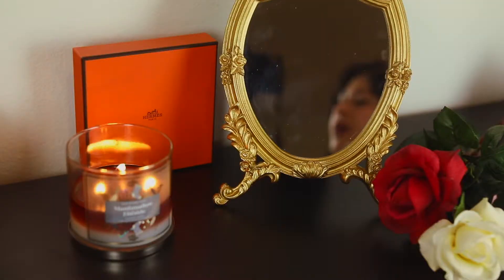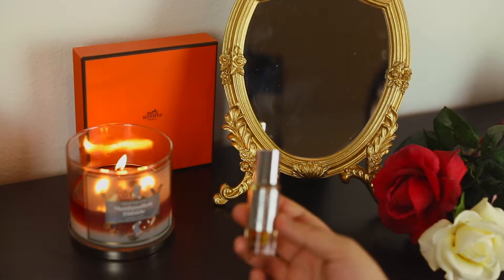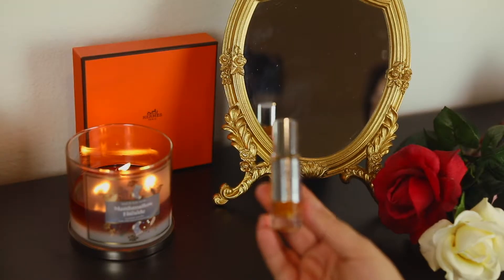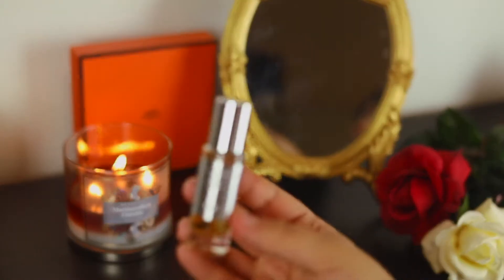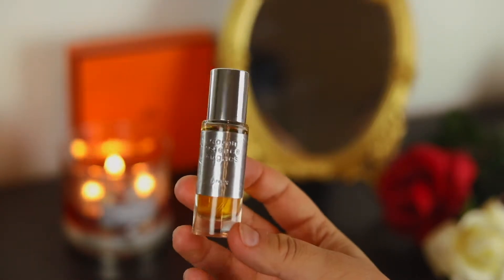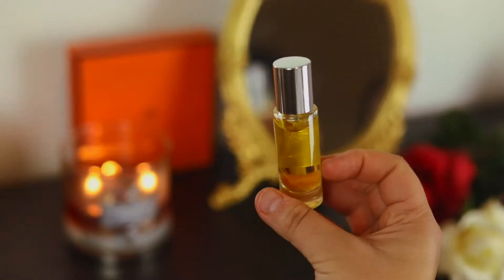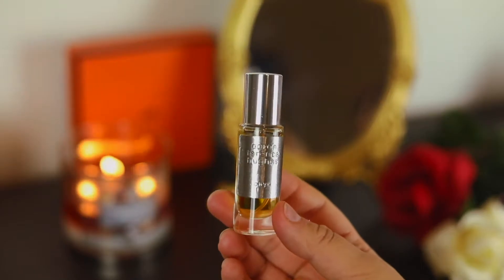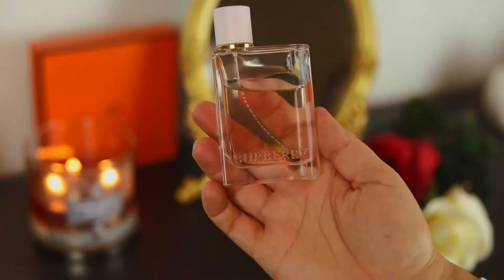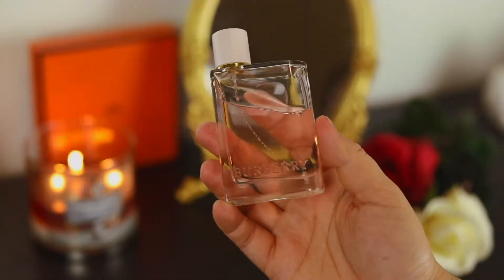The next one is from an indie brand — his name is Aaron Terence Hughes and this is Onyx. This is a 10 mil; I wasn't going to show my smaller bottles, but because these are so beast mode, I feel like you only need a 10 mil of his fragrances. The next one I have is Burberry Her from Burberry — it has little touches of Baccarat Rouge but it's definitely its own fragrance.